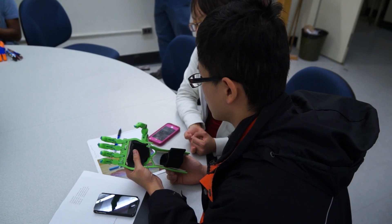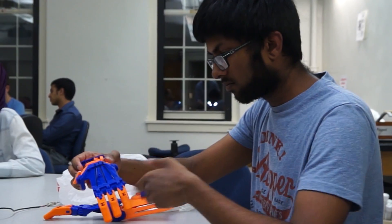We learn all these things in class, all these different techniques and skills. This organization is a really great way to actually apply those skills that you learn to make a difference in the world.